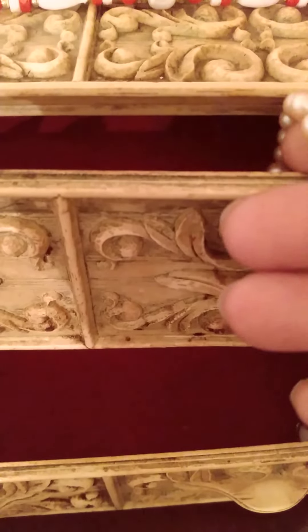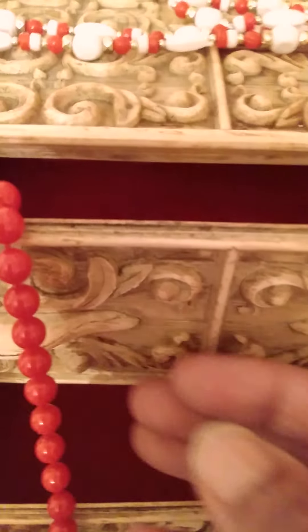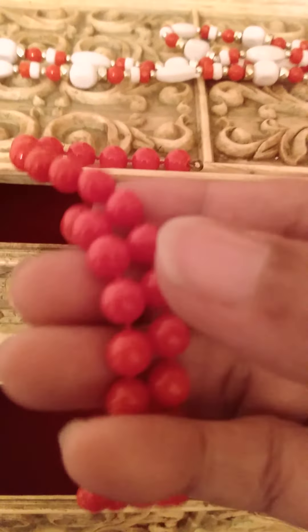Pearls that they used to wear to church. Aren't they beautiful? And these are just red snap beads that they used to get at the five and dime store for 10 cents.